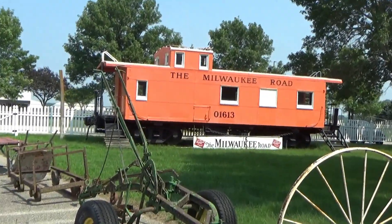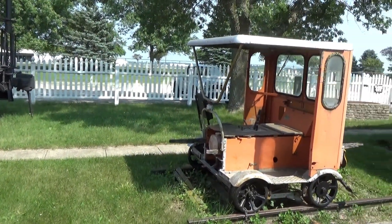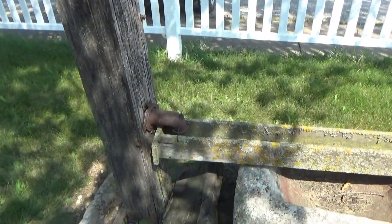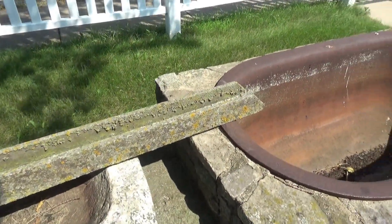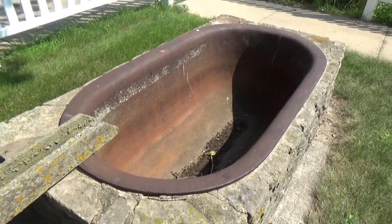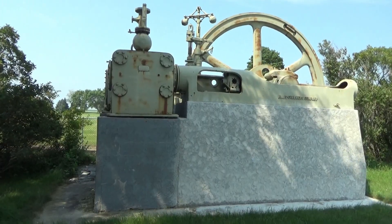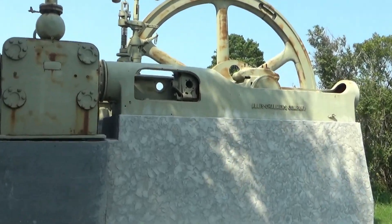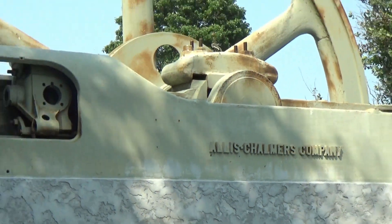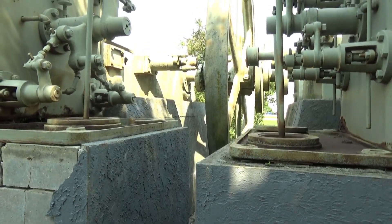They got a caboose and one of those little rail cars. Got a water pump that goes down into this big tub — I don't know what that would be used for, maybe watering horses. And lastly there is this huge thing from the Allis-Chalmers company — I don't know what it is, but this is what it looks like from the side.